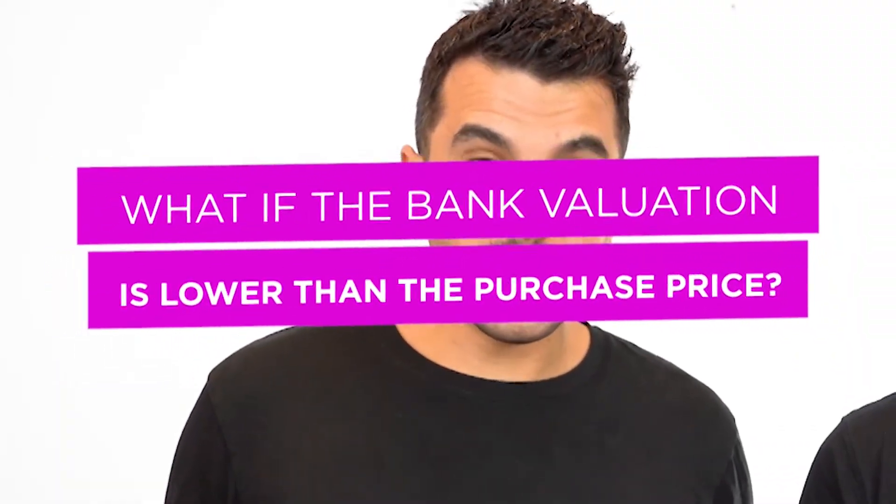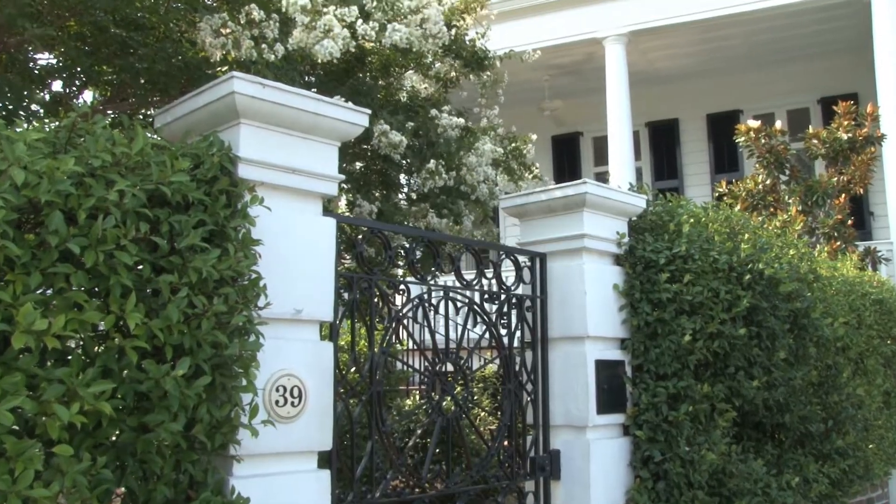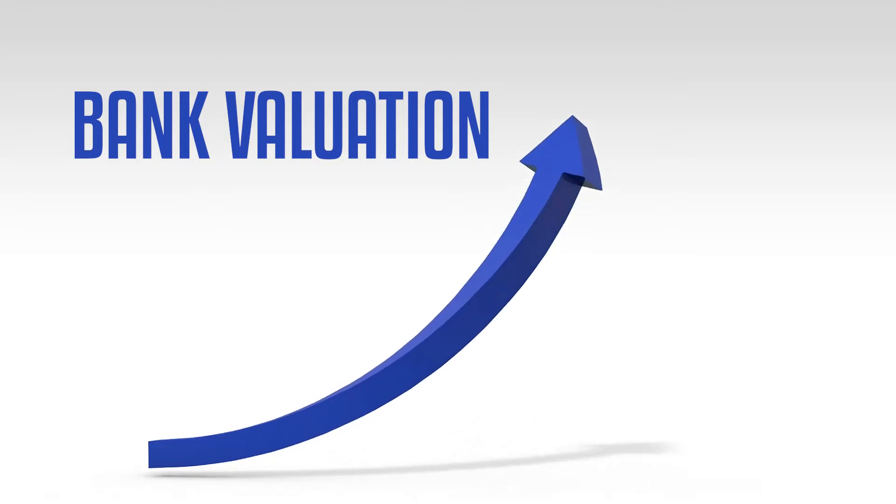What happens if a bank valuation comes in lower than the purchase price? We've seen it a lot lately. Today in this video we'll look at how to increase a low bank valuation so you can purchase the property of your dreams, including one methodology you can use to knock down the price of your purchase. Let's dive right in.